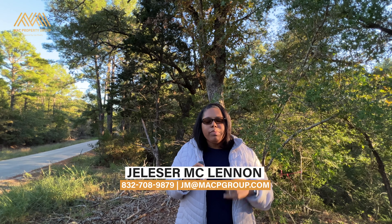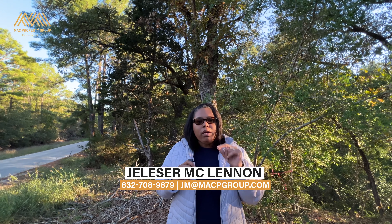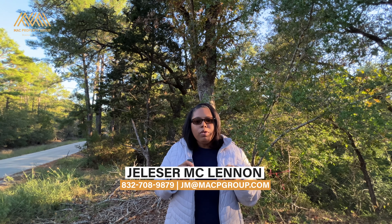If you haven't already done so, please feel free to subscribe and hit the notifications button to stay up to date with all things real estate in the Texas area. For more information about 127 and 233 Lamaloa or other real estate deals in the area, feel free to call, text, or email me with the information you see on the screen. You can also find my contact information in the description below, as well as my calendar link where we can set an appointment to chat or meet on Zoom.